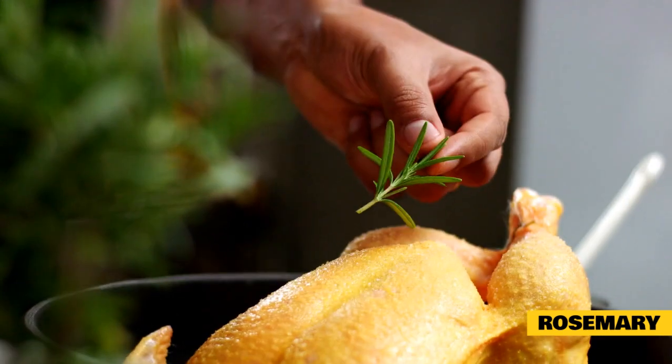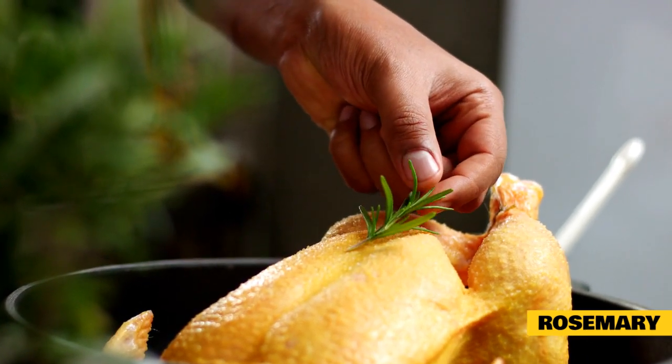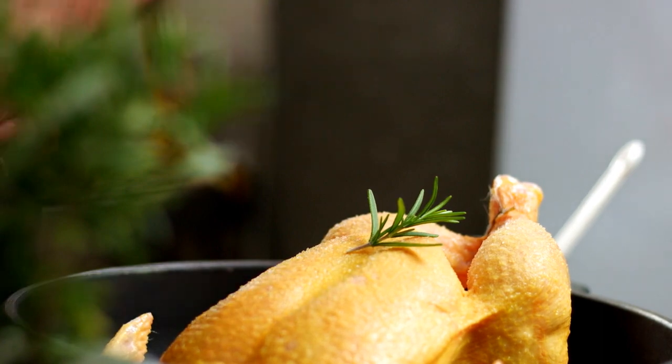Rosemary is another useful herb with mild medicinal properties that can help a rabbit's overall health. It's good for treating arthritis, preventing heart disease, aiding digestive health, and even helping in the prevention of some tumorous cancers.